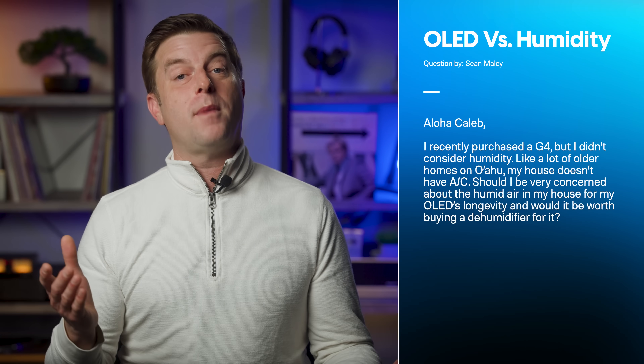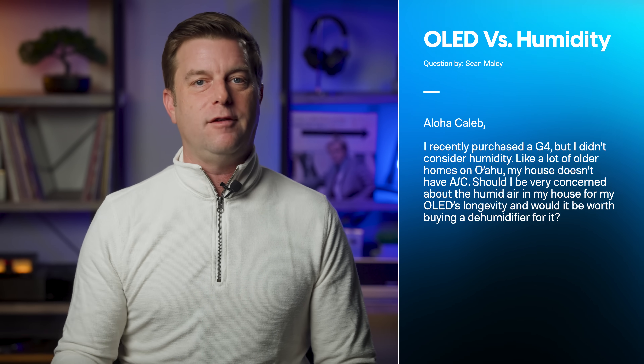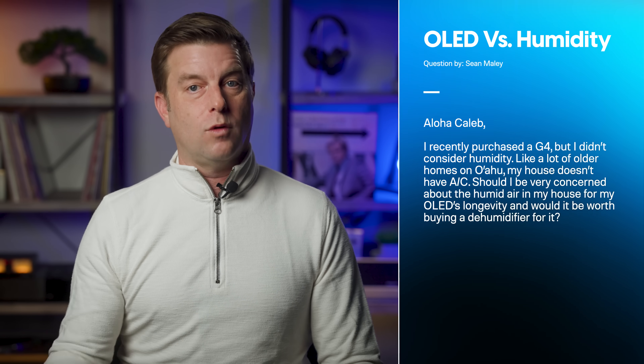We have one coming in from our island nerd Ohana, Sean, who writes: Aloha, Caleb. I recently purchased a G4 — that's an LG G4 OLED — but I didn't consider humidity. Like a lot of older homes on Oahu, my house doesn't have AC. Should I be very concerned about the humid air in my house for my OLED's longevity, and would it be worth buying a dehumidifier for it? Aloha, Sean.